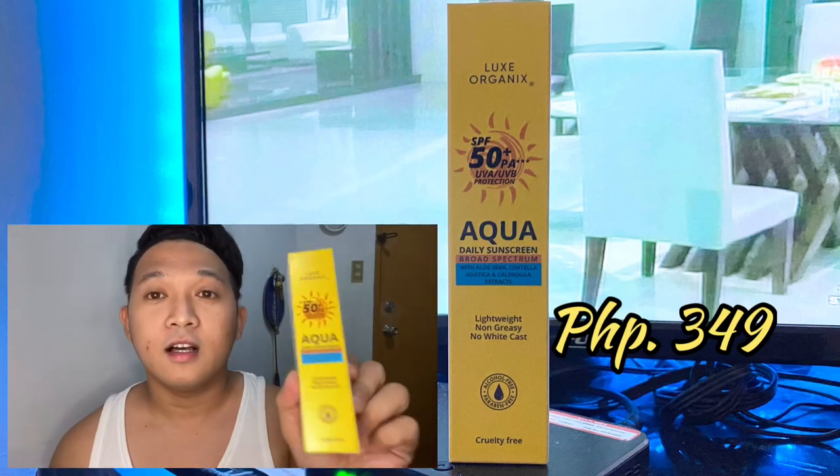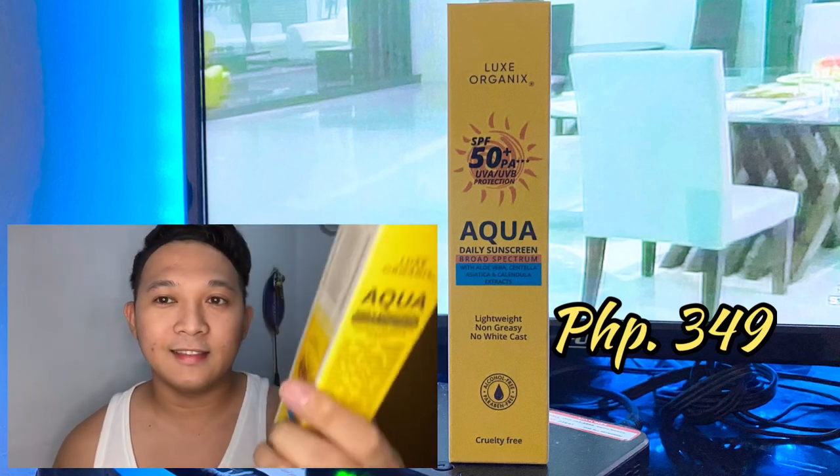I checked it online and looked at the feedbacks and reviews. I'm really excited because it's the same company — Lux Organics — whose product I reviewed before. They have a new sunscreen called Aqua. I'll show you what it is. I hope it also helps change our expectations about sunscreen, because there are so many feedbacks and reviews about it, and it's trending as well.